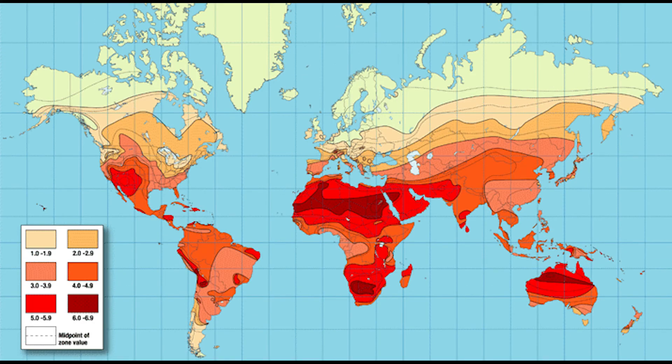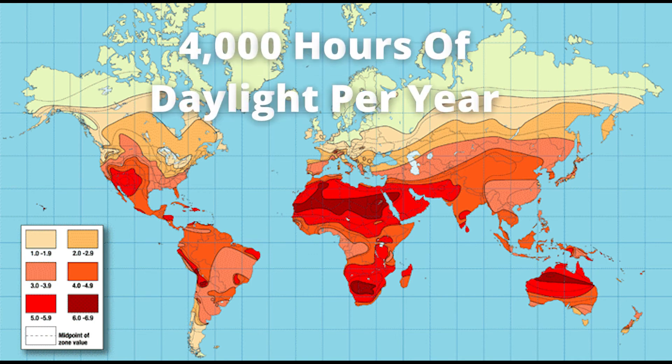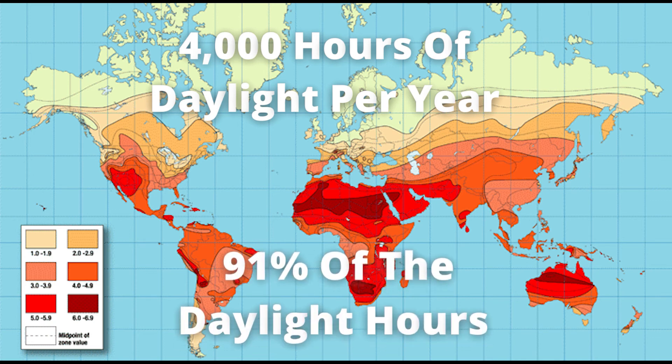Looking at this heat map, there is no other place on Earth that receives as much daylight as the Sahara Desert does. On average, the hottest part — shown in the darkest red — gets 4,000 hours of daylight per year, which equates to over 91% of the daylight hours being sunshine.